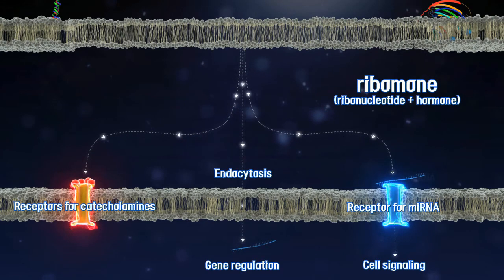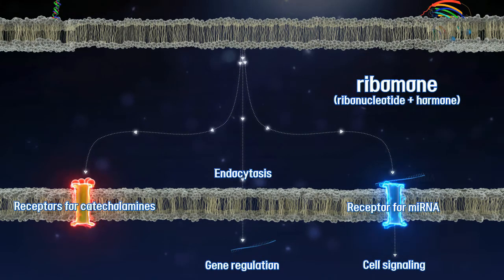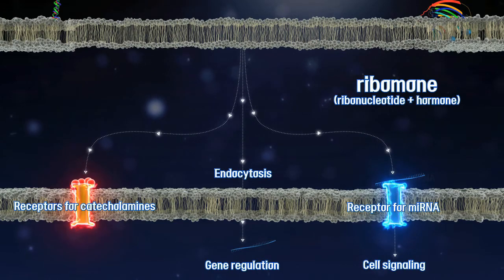These data propose the concept of ribamone — ribonucleotide plus hormone — that are stored inside the vesicles and released by active vesicle fusion, thereby regulating cell-to-cell communication including gene silencing and cellular signaling.